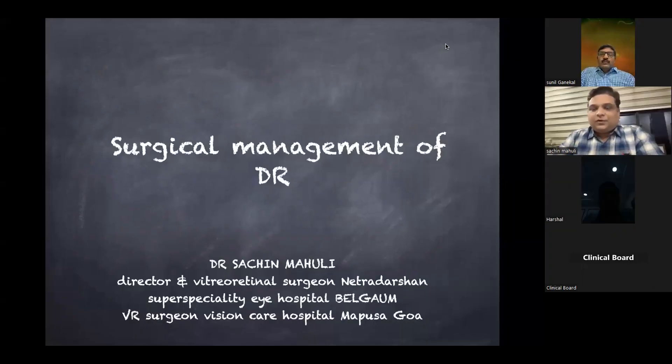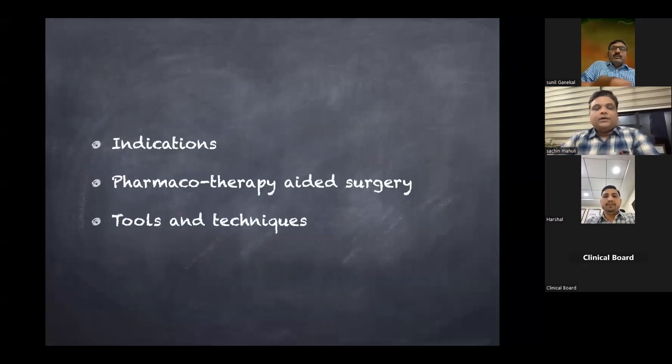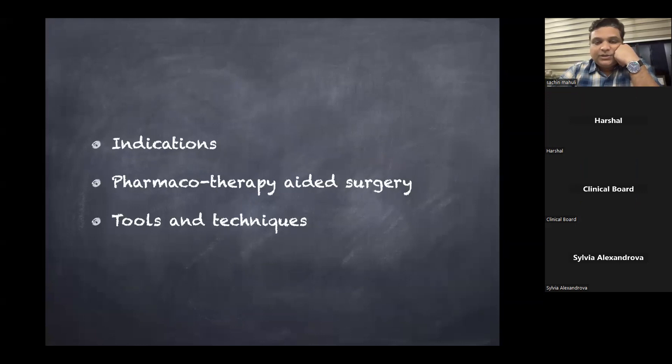Thank you everyone for having me on this meeting. I believe this meeting is generally for general ophthalmologists and a few retina surgeons, so I will try to make it very simple. The topic is surgical management of diabetic retinopathy. I'll be going through the topic in three parts: what are the surgical indications in diabetic retinopathy, what is pharmacotherapy-aided surgery, and what are the tools and techniques in our armamentarium to manage proliferative diabetic retinopathy.